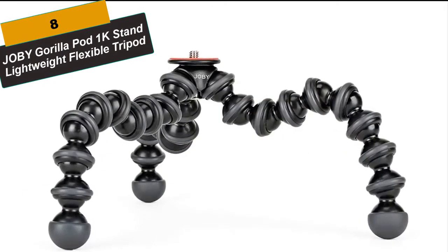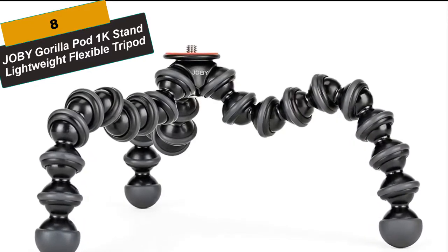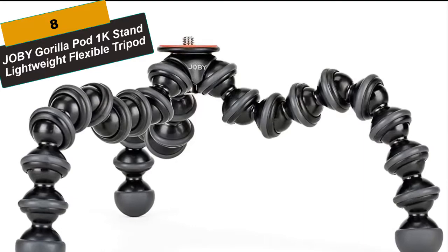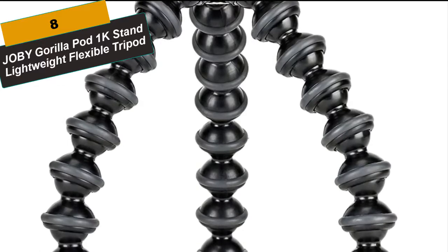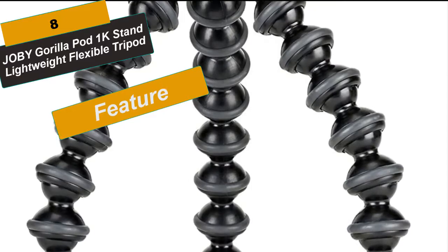At Number 8 is the Joby Gorillapod 1K Stand Lightweight Flexible Tripod. The Gorillapod 1K Stand is engineered to hold 1kg of mirrorless camera, flash, speaker, video light or other gear. The Gorillapod 1K Stand can be configured for still photography, cinematography, vlogging or live streaming in three modes: grip, wrap or stand.